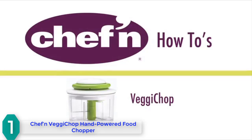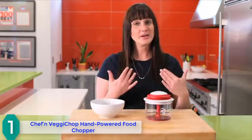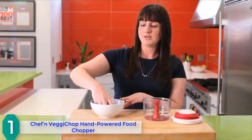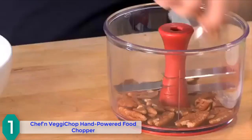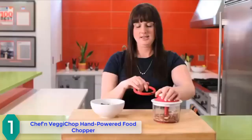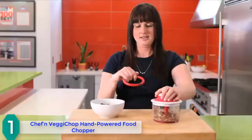And finally at number 1, we have the Chef'n Veggie Chop hand-powered food chopper. The Veggie Chop is one of the most versatile tools in the Chef'n line and one of my personal favorites — great for chopping nuts, herbs, salsa batches, guacamole, and more. Just put some nuts inside, place the lid on top, lock it into place, and pull the cord a few times. The number of pulls determines how finely or coarsely the nuts are chopped.